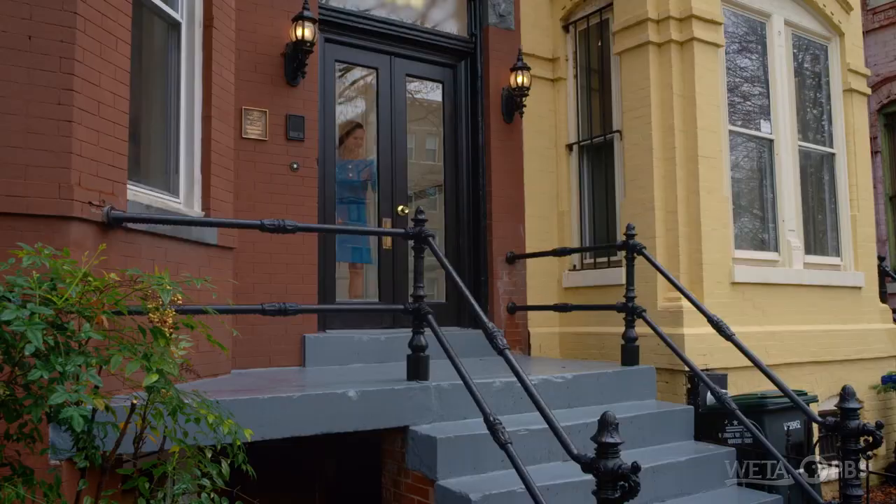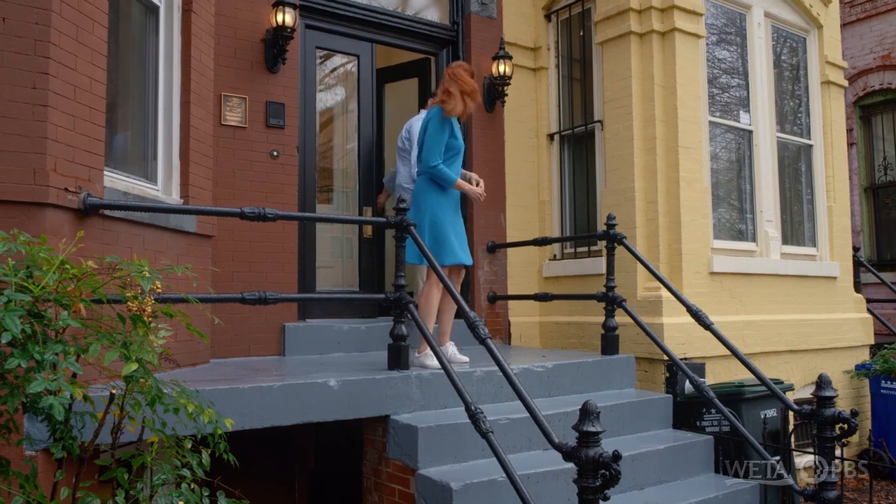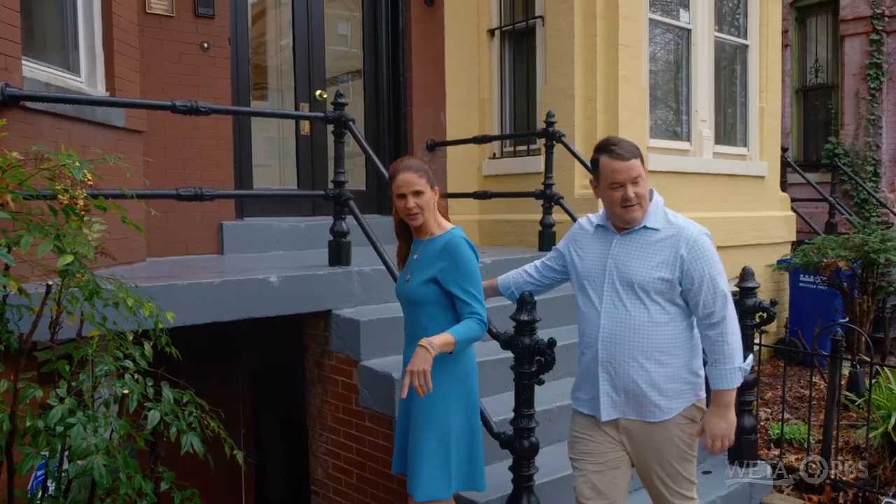So this leaves us with just the lower rental unit. Let's go check it out. You get a lovely view of the garden from this point of view — that is a really pretty garden.